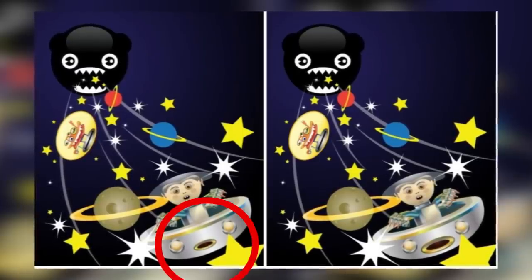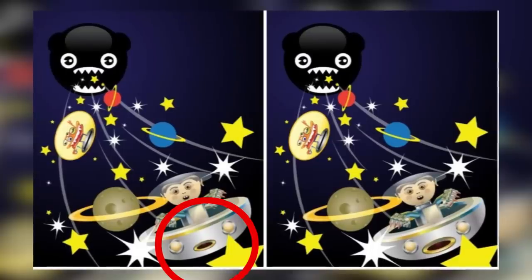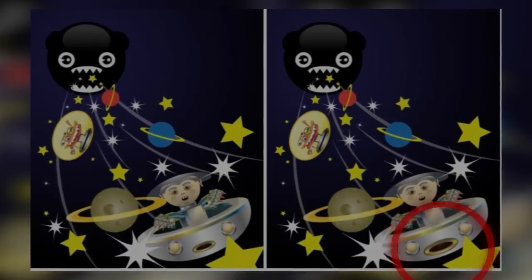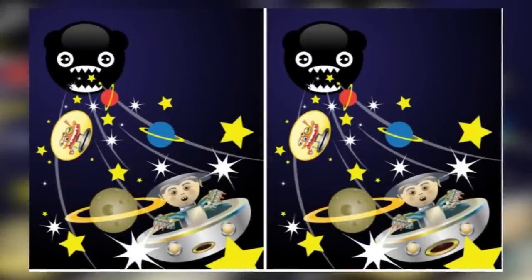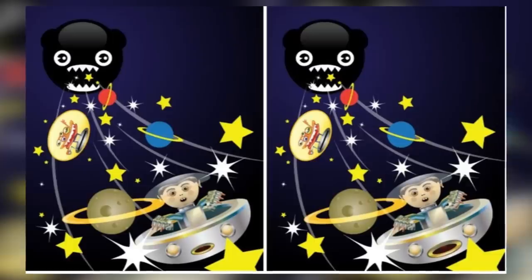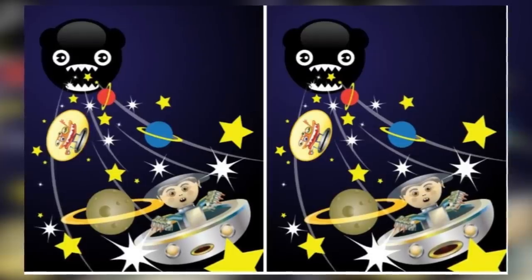The answer is actually with the hole in the front of the boy's spaceship. The hole on the left is much smaller than the hole on the right. If you were lucky enough to set your gaze there the first time, you may have gotten it right away. If not, I hope you enjoyed the back and forth that it took to finally spot that difference.